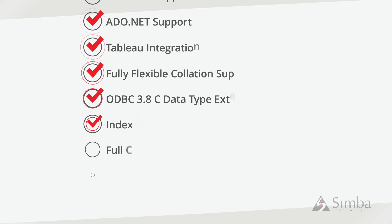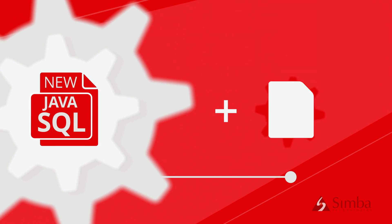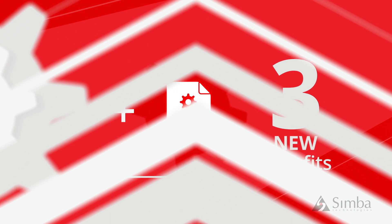This release focuses on a number of dominant new features, and with the new SQL engine written in Java, which was added to the existing C++ SQL engine that's in use today, you get three powerful new benefits in this single release.